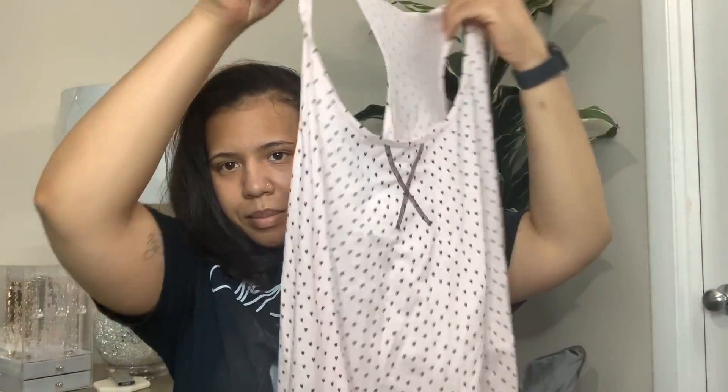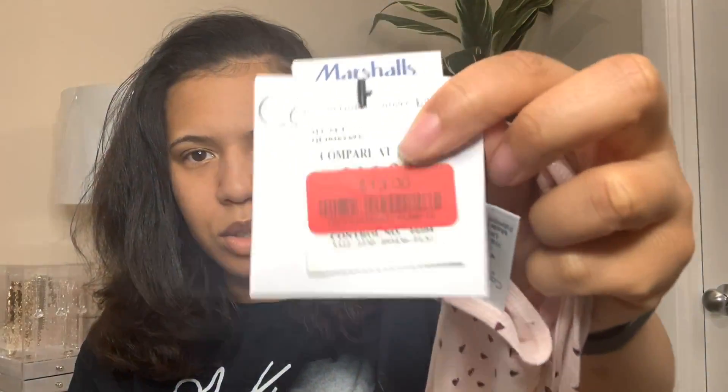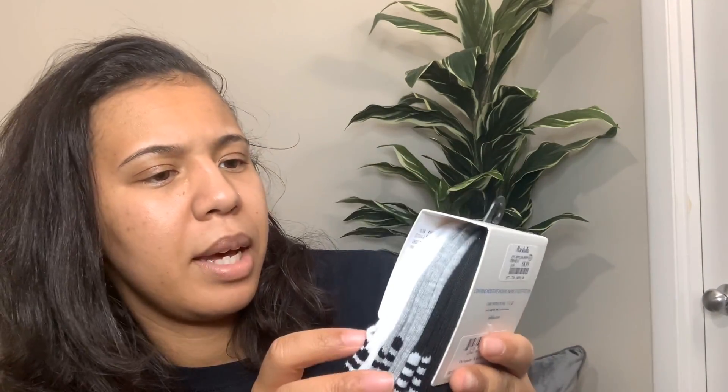I got another sleep set. This is the top - just something not exciting, just something to sleep in, and shorts just to have something on the body. And this one was $13 on clearance. This is Calvin Klein. I also got some Adidas socks - I love these socks. They're ankle socks and it comes in six pairs. And I got them for $8.99. Definitely going to be good for the summertime when I wear sneakers.